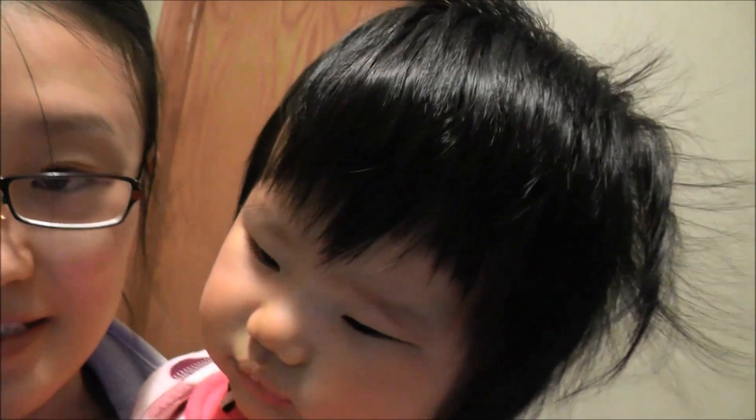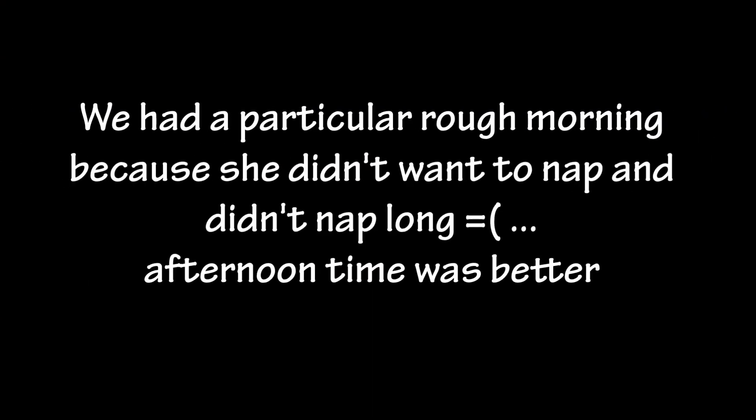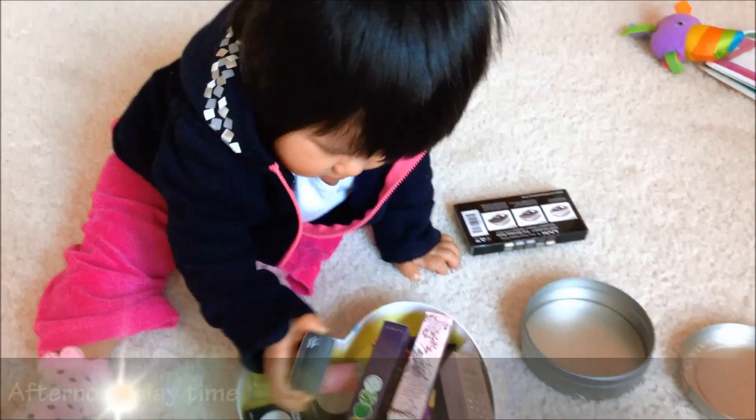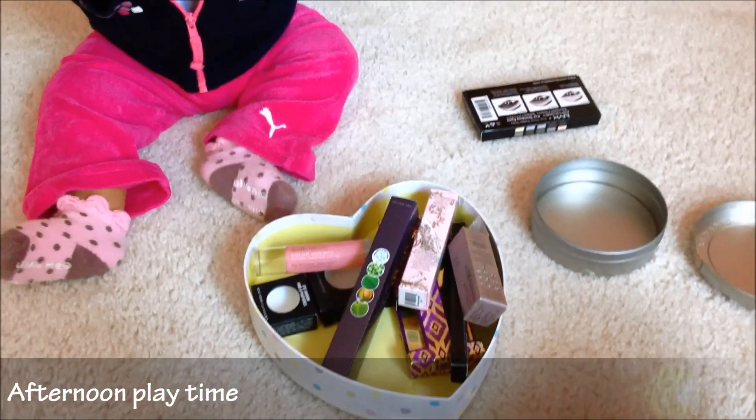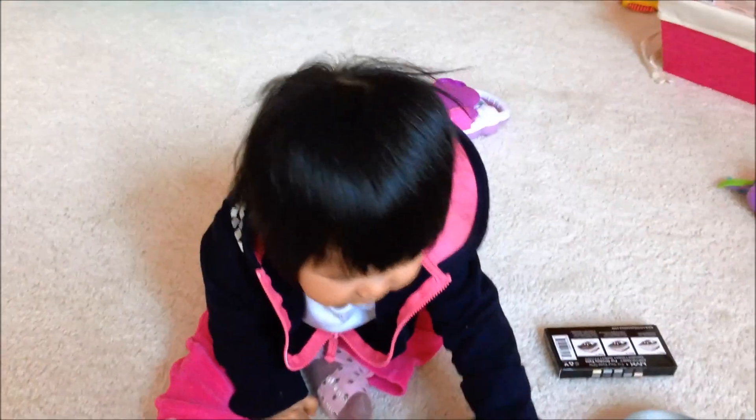She's still in the process of waking up. Say bye-bye! Here's Alina, playing with Mommy's makeup boxes, and she is very happy.